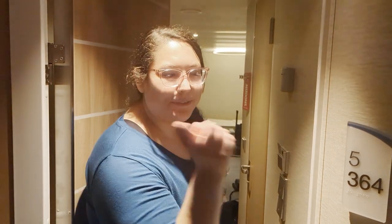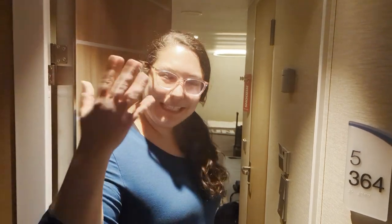Hello, welcome to our room tour. We're in room 5364 and this is a premium interior room on the Carnival Jubilee. Come on inside, let's check it out.